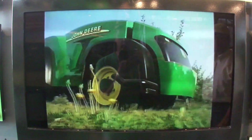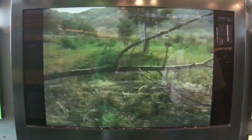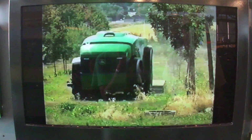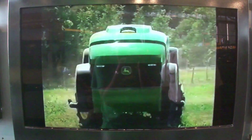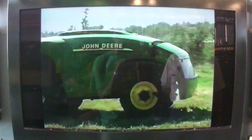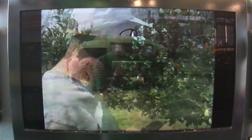It's obvious how this driverless tractor eliminates human labor. What's not so obvious is how the tractor avoids obstacles. Besides having GPS guidance, the tractor is equipped with an obstacle detection and avoidance system. If the tractor detects a tree or any other obstacle, the system automatically steers away to avoid it, then steers the tractor back to the correct path. If the obstacle can't be avoided, the system brings it to a complete stop and automatically sends a message alerting you that the tractor has stopped.